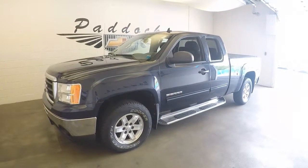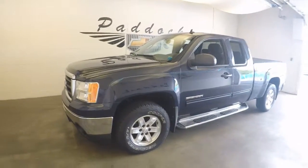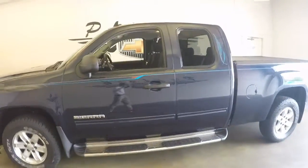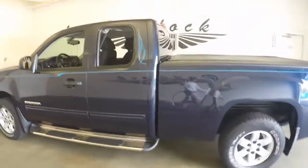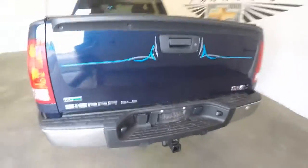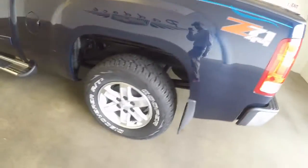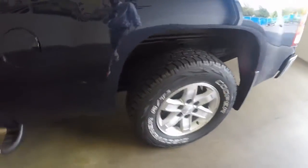2010 GMC Sierra, stock number 61127A, in great condition. Very nice pin striping, good alloy wheels, full tow package, bed liner, and a very nice bed tonneau cover. This is a Z71 package with nice meaty tires and very nice pin striping.